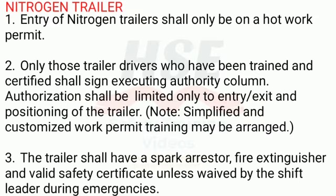Nitrogen Trailer. 1. Entry of nitrogen trailers shall only be on a hot work permit. 2. Only those trailer drivers who have been trained and certified shall sign the Executing Authority column. Authorization shall be limited only to entry, exit, and positioning of the trailer.